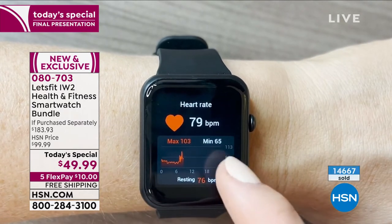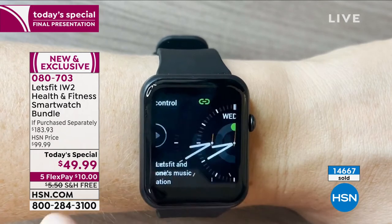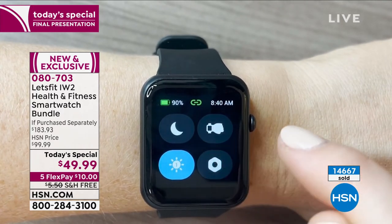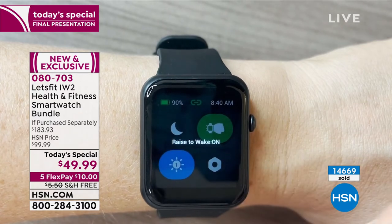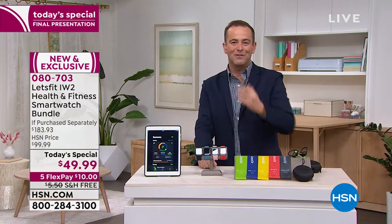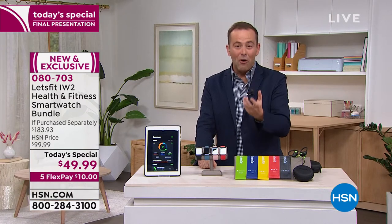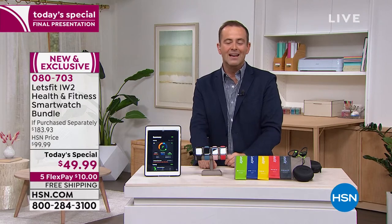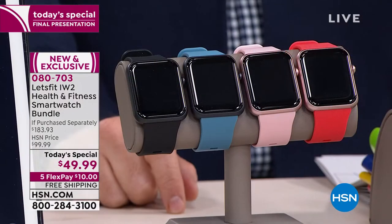Here's where we stand — well over 14,500 people have ordered, and over a thousand people have made this their first ever purchase on HSN, which I'm excited to see. Welcome to the family. We will send it out to you for a flex pay of $10, and anywhere in the continental United States, free of charge.